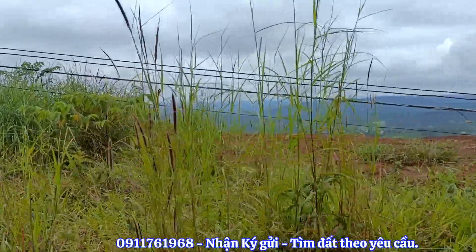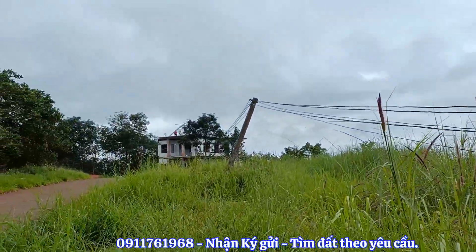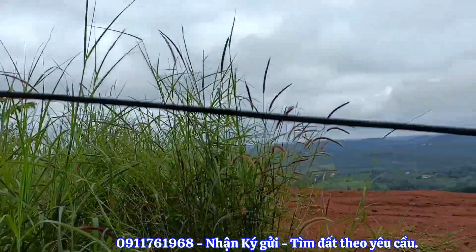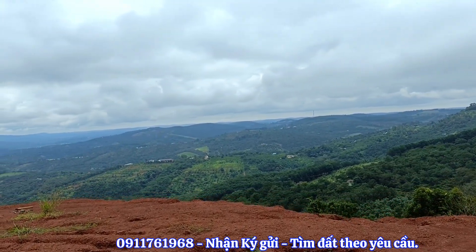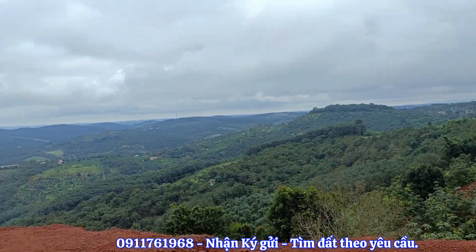I'm going to show you the view. This is the house — it is 2 tầng (2 stories). This view is so beautiful. It's very beautiful.